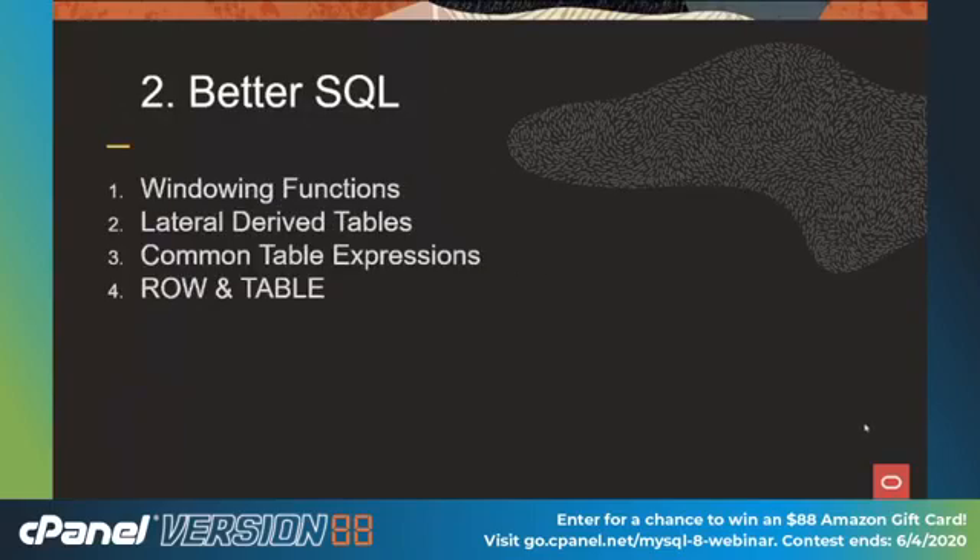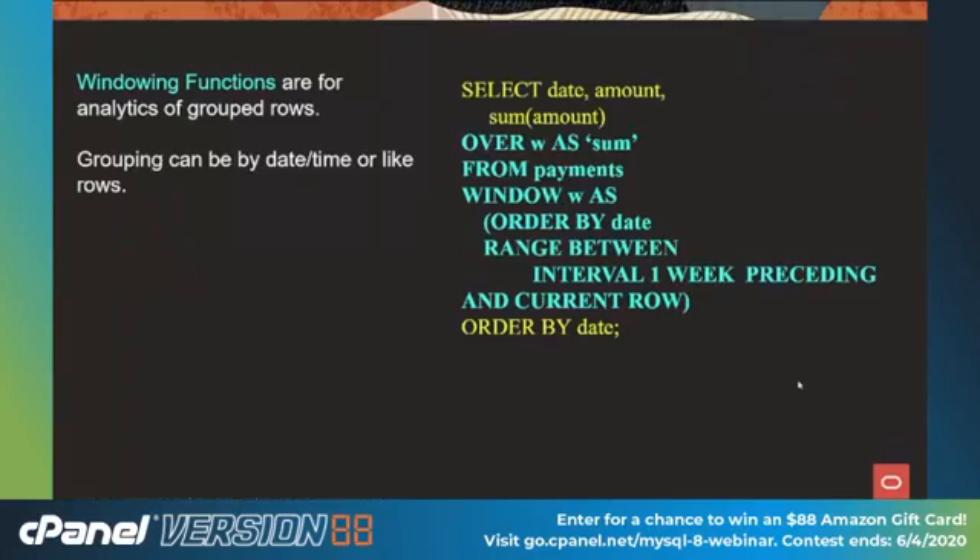With all this, we give you better SQL — we're trying to match the standards as much as we can. The first addition is windowing functions. In the past with SQL, you could do analytics on a row or an entire column, or crudely use GROUP BY. Windowing functions were designed to allow you to group like rows together. The keyword to look for is OVER. In this example, we're ordering by date, with a range interval of one week preceding and the current row. So if your boss comes in on a Tuesday after a three-day weekend asking how sales went over the holiday, you can give them that information very easily.